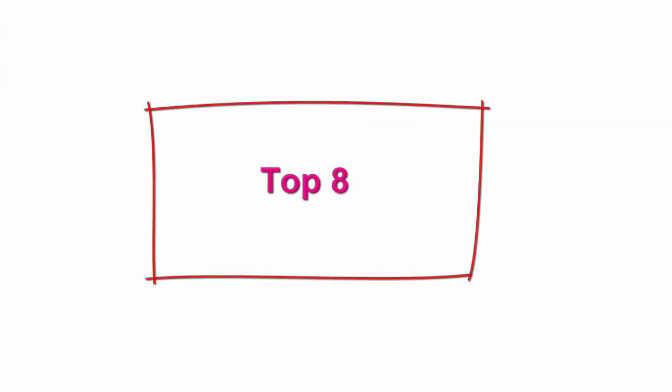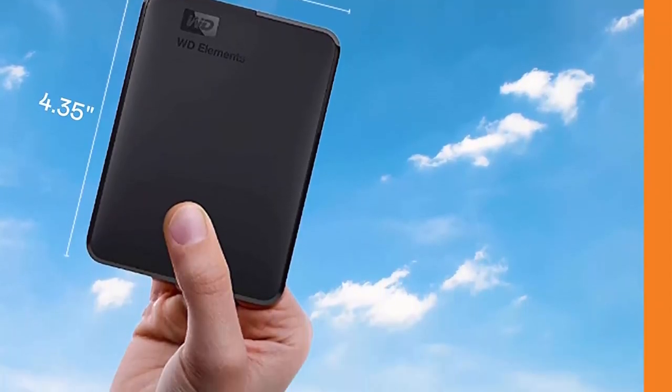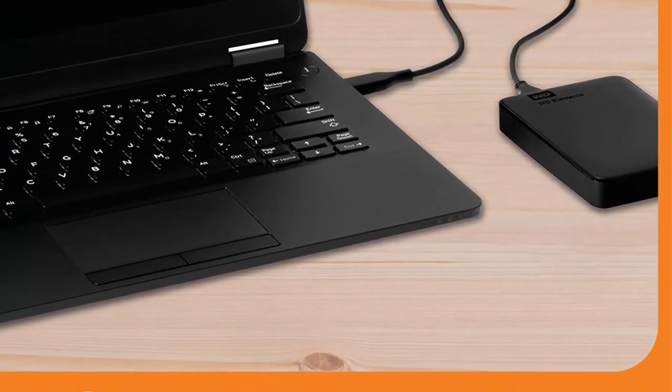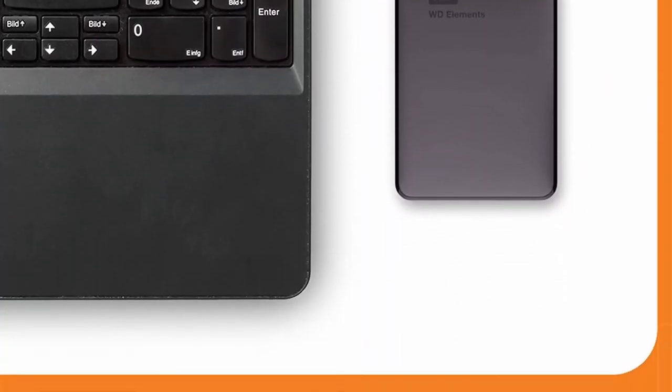Top 8. WD 5TB Elements Portable External Hard Drive HDD, USB 3.0, compatible with PC, Mac, PS4, and Xbox — WDBU6Y0050BBKWESN. USB 3.0 and USB 2.0 compatibility, fast data transfers, improved PC performance, high-capacity memory storage: 5TB.